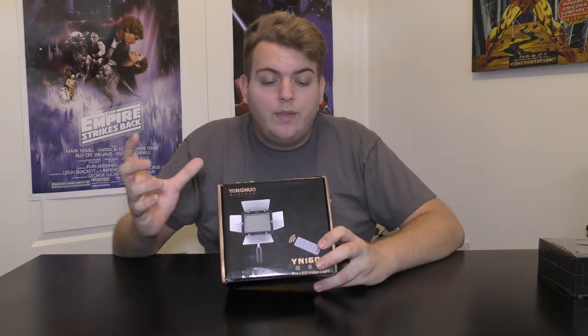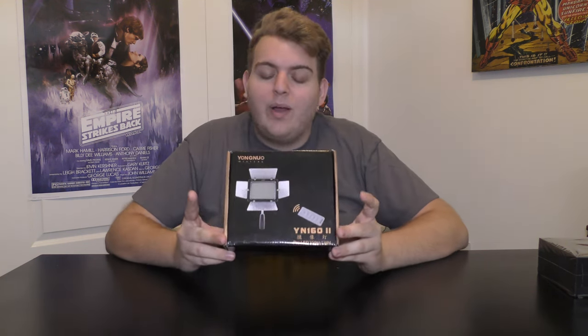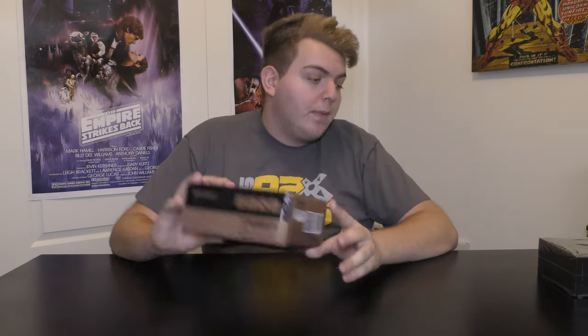One of the last things I bought myself was this light that's actually lighting me up right now — the Yongnuo YN-160 Mark II Pro LED video light. I did an unboxing on this one too.